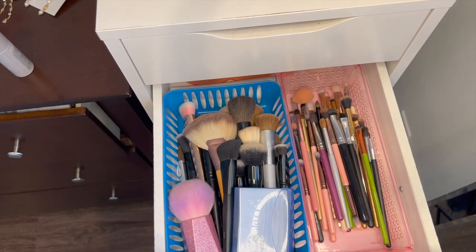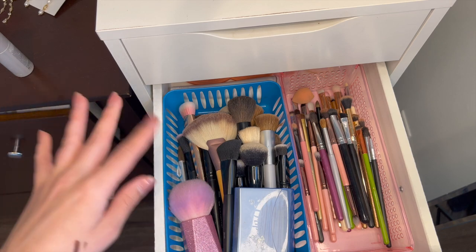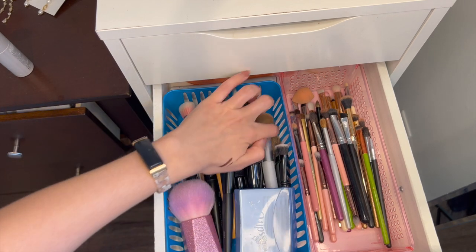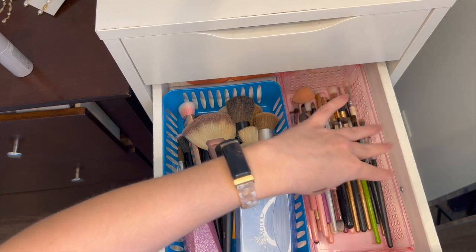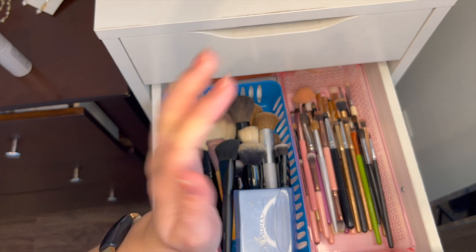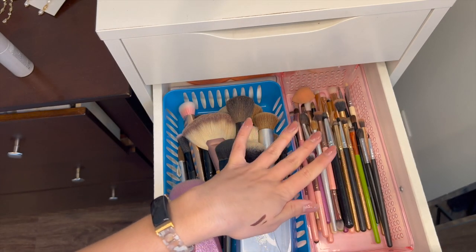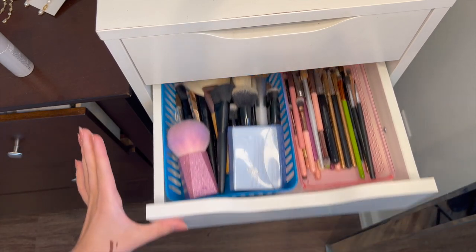The next drawer I have is brushes. I've already gone through this before — I like to keep multiple brushes just in case I have festivals or concerts and I want to have some more eye makeup brushes, because you never know when you're going to need a makeup brush for hot pink eyeshadow. So I like to have a variety, and I'm not going to declutter this either.